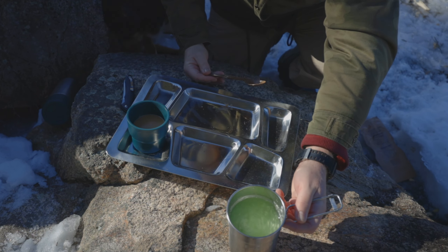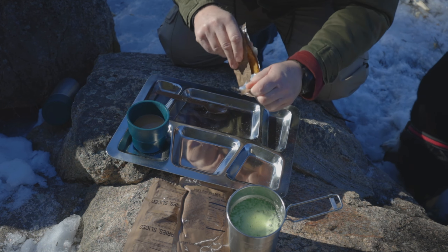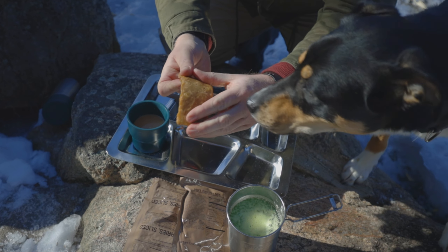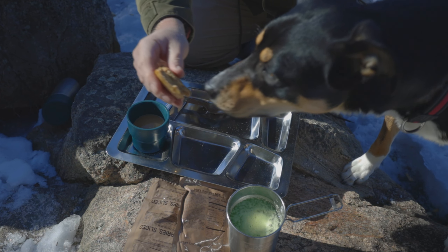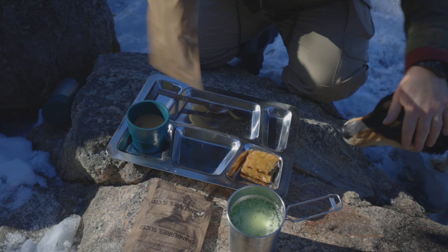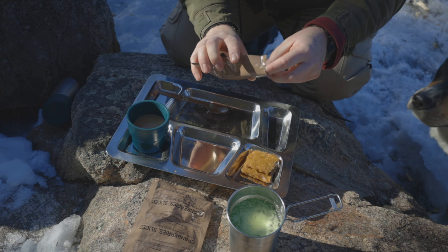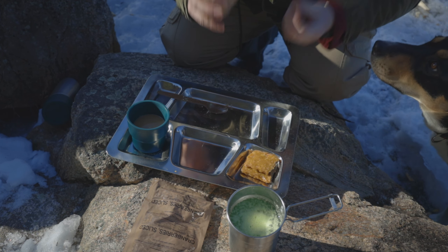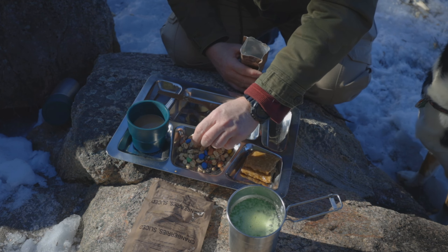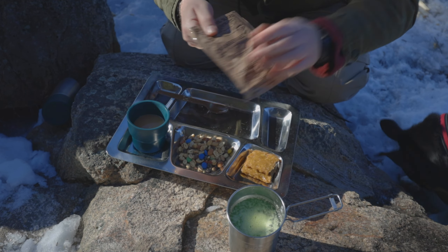Let's open the rest of the stuff. Apple cinnamon flavored first strike bar — just what you'd expect, and in the colder temperatures they snap like that. And here's the nut raisin mix — smells good, looks good. Let my dog try it first, and we've got the sliced cranberries.